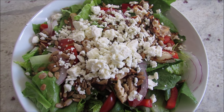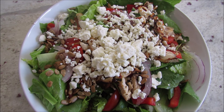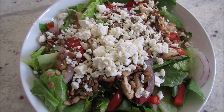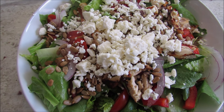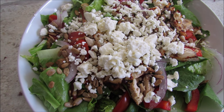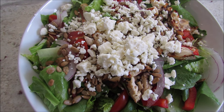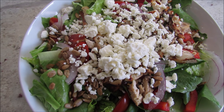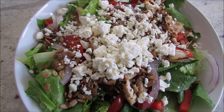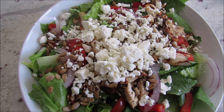I just got back from the gym — I did abs, legs, and cardio. Here is my lunch. I mix up my salads all the time, so this is what I'm having today: romaine lettuce, some grape tomatoes, red bell pepper, red onion, sesame seeds which give it a great crunch, some grilled chicken, and feta cheese. The dressing is lemon juice and a little bit of olive oil.